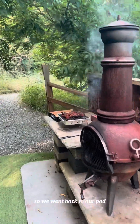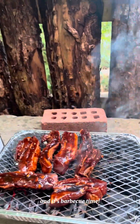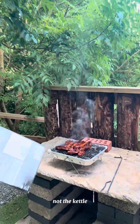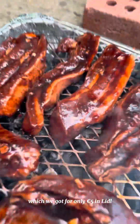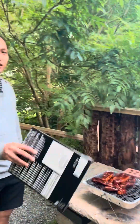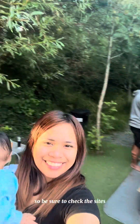So we went back to our pod because we were already starving and it was barbecue time! The glamping site only had a barbecue area but not a kettle charcoal barbecue, so we brought our own disposable barbecue tray which we got for only five euro. Be sure to check the site's amenities and their additional info on Airbnb before you go.